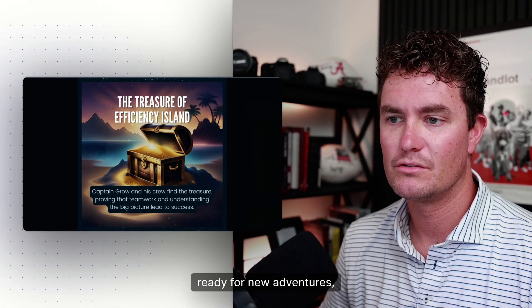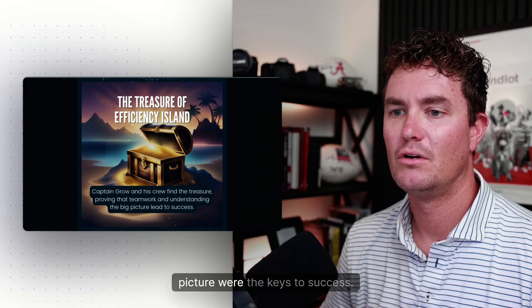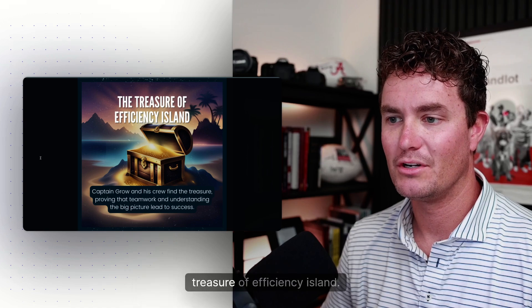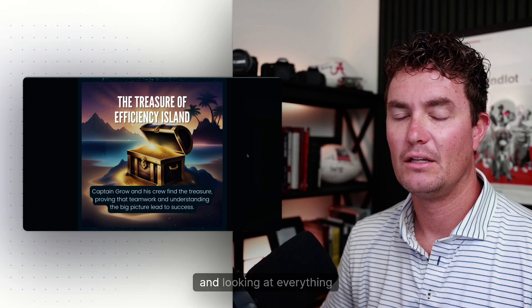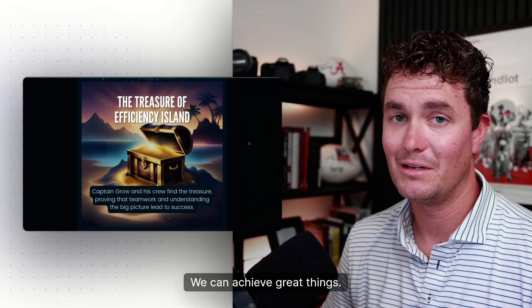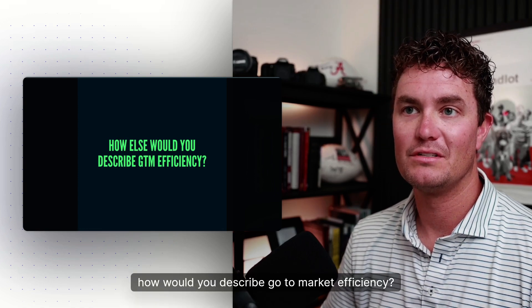And so, Captain Grow and his crew learned that when everyone works together and shares their knowledge, the adventure is more fun and successful. They sailed off into the sunset, ready for new adventures, knowing that teamwork and understanding the big picture were the keys to success. And that's the story of Captain Grow and the Treasure of Efficiency Island — just like them, we learn that by working together and looking at everything as a whole, we can achieve great things.